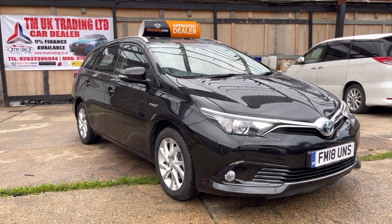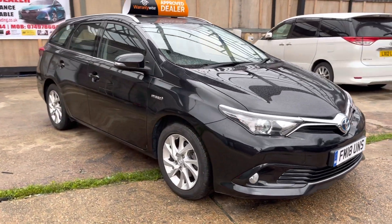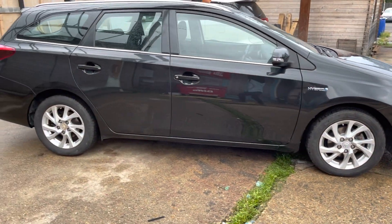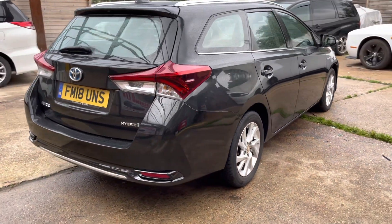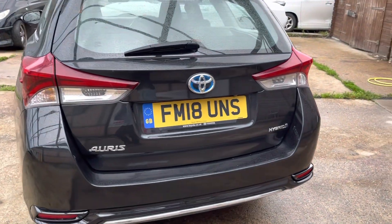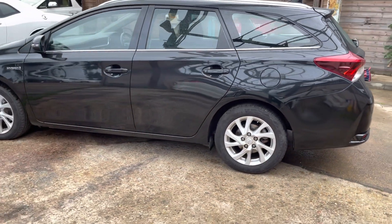Hi and welcome to TM UK Trading Car Dealership in Hornchurch, RM11 3UB. We'd like to introduce you to the Auris Hybrid 2018, 1.8 hybrid petrol engine — it's a Euro 6 car. This is still in Toyota warranty, and the car is in absolute immaculate condition.